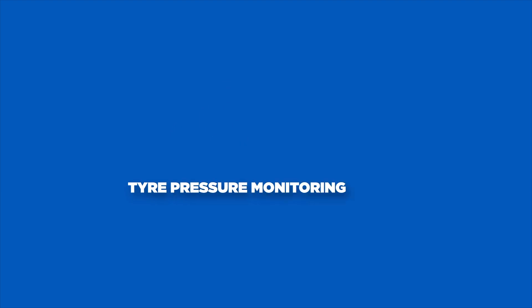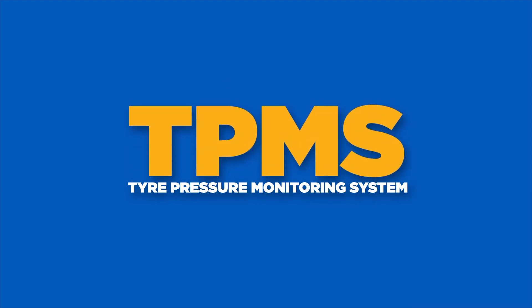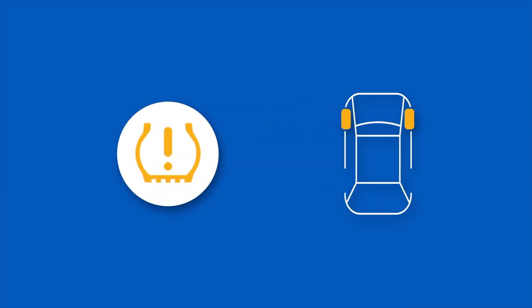Did you know that from November 2014 new cars were legally required to have a tire pressure monitoring system, or TPMS? This system makes it easier for drivers to be aware of low tire pressures which may be unsafe.